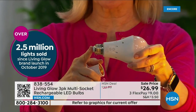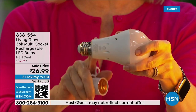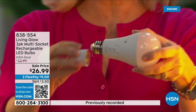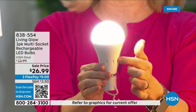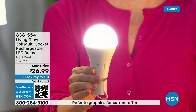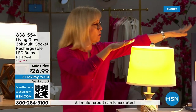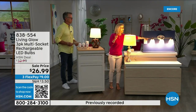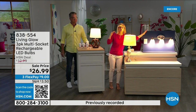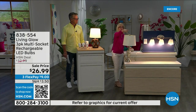It fits a standard socket — a regular LED bulb — but what makes it different is the battery inside. You can put it in a multi-socket fixture, just screw it in. They're cool to the touch. Use them every single day so that when you lose power, that battery inside kicks on. Here's a regular LED bulb on one side and the Living Glow on the other. Power goes out — one, two, three — your regular bulb goes off, Living Glow comes on.